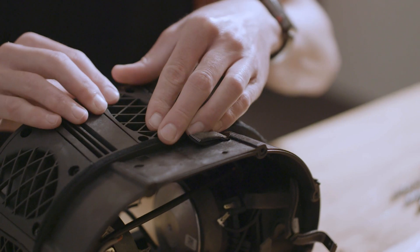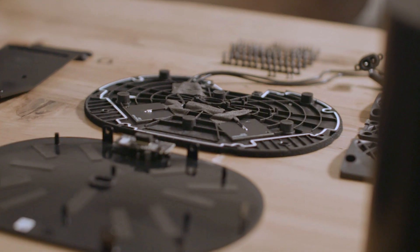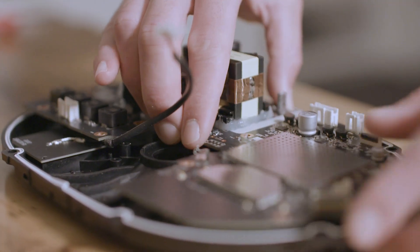The ERA products are designed for serviceability, enabling the products to last for a long time. For example, in place of adhesives, we use screws, making it easier for disassembly, repair, and recycling.